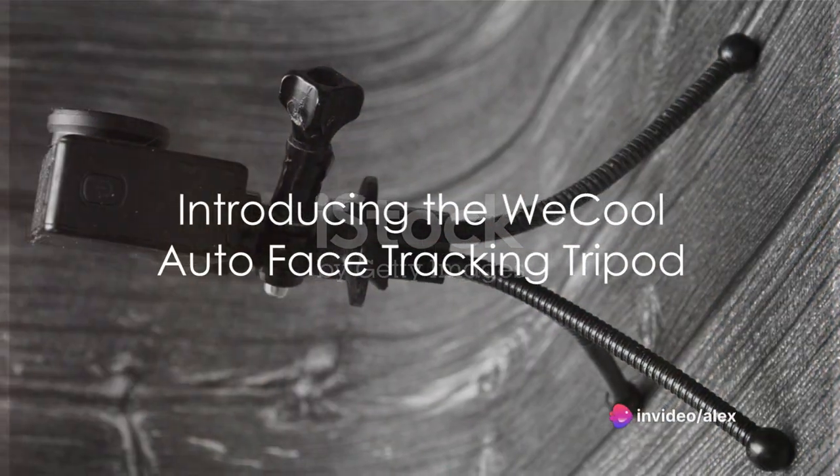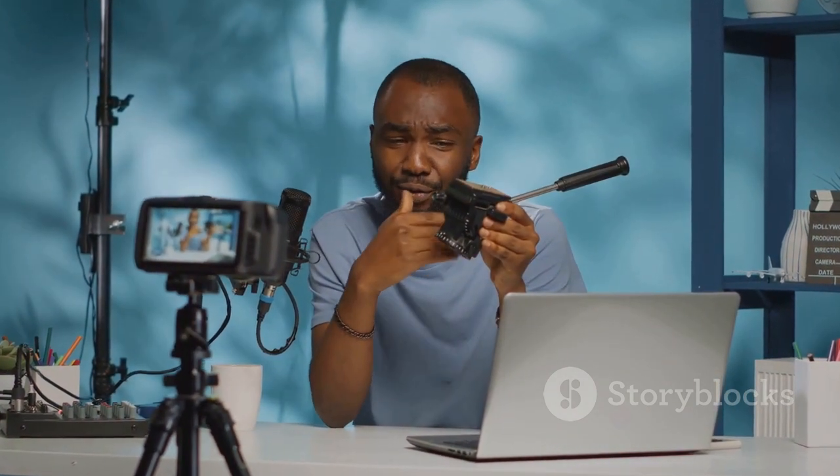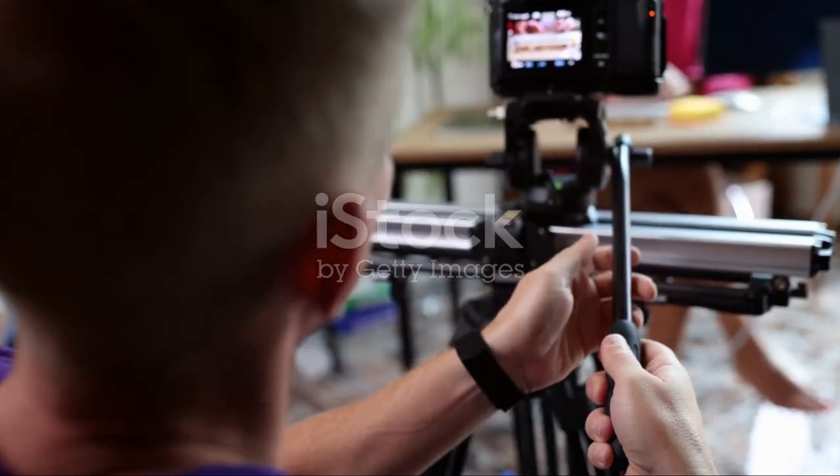Ever wrestled with the frustration of recording videos or vlogging and found yourself wishing you had an extra hand? Well, imagine a world where a tripod could handle all the heavy lifting, leaving you free to focus on creating your content. Welcome to the world of the We Cool Autoface Tracking Tripod — it's not just a tripod, it's a game changer.